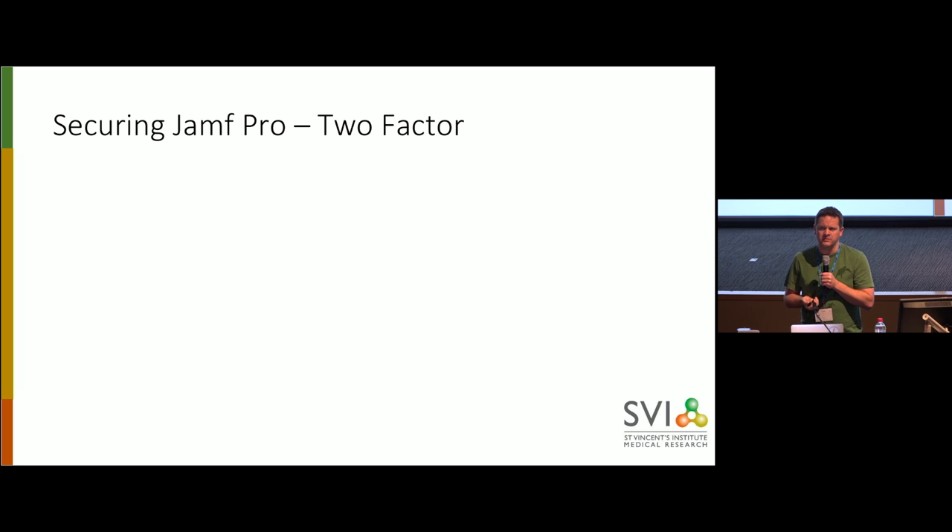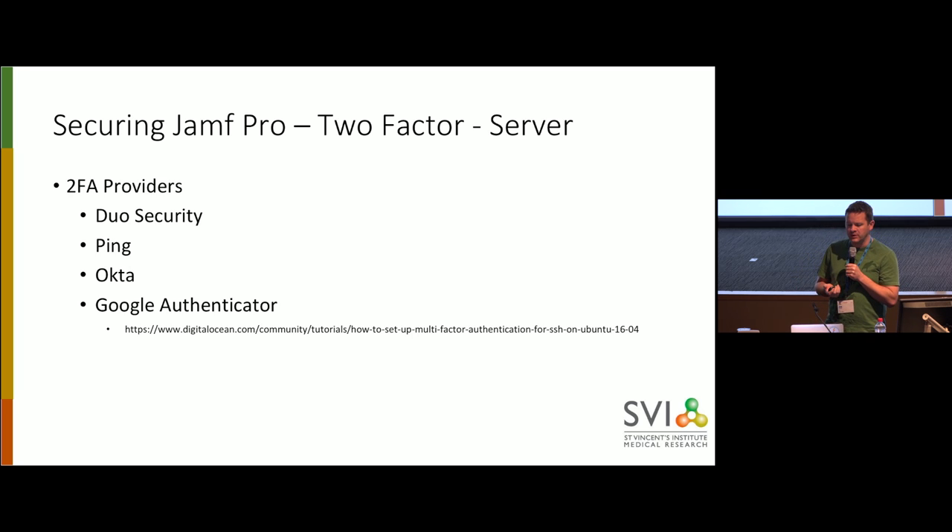I just want to have a look at how we can set up two-factor on our servers. This is to use two-factor with a Linux server. There are a few different ways of doing it. I'm going to be talking about using Duo, which is what we use. But if you're using Ping or Okta, you can do it. Google also have a free authenticator. And there's the ubiquitous Digital Ocean guide on how to set it up.